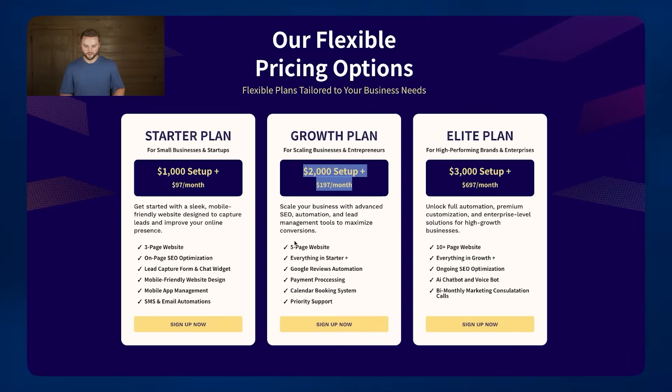The Growth plan is a $2,000 setup fee for a five-page website, and $197 a month. They get everything in the Starter plan, plus Google Review Automation — when they get a new customer it texts them automatically asking for a Google review — payment processing so they can process payments through their website, a calendar booking system directly on the site, and priority support so if they need changes to their website we'll make those updates for them as needed.